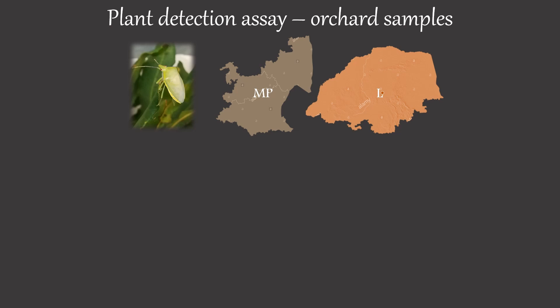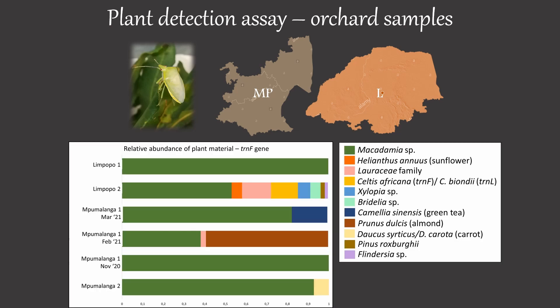From the orchard-collected samples, a number of plant species could be detected, and many of these are also well-known food sources of other stink bugs. These can now be further investigated as potential trap crops.